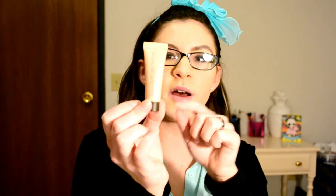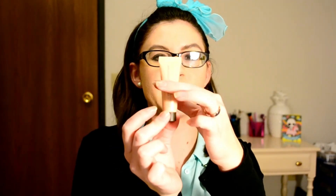The next thing is the Becca Shimmering Skin Perfecter Liquid in the shade Opal. This is only half full — I can see it in the light, which is kind of annoying. I actually have this in a powder already, so I'm probably not going to open the liquid one. Let me know in the comments if you've tried this and if you like it better than the powder — I have mixed feelings on liquid highlights.